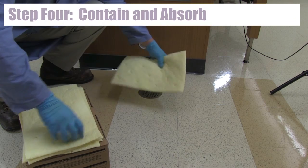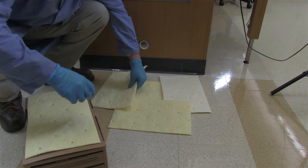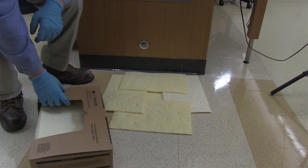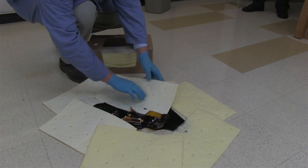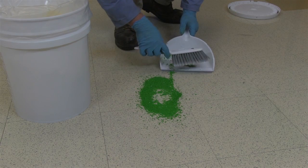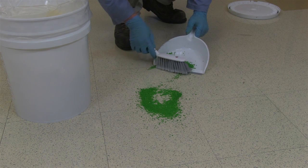Step 4: Contain and absorb. First, protect nearby drains on floors or in sinks to ensure that spilled material does not enter the environment. Then, place absorbents around the spill to keep it from spreading. Finally, carefully place absorbents on the remaining spill to absorb the chemical. For powdered chemicals, gently sweep them up with a dedicated broom and dustpan and collect them in the clear plastic hazardous chemical waste bag.